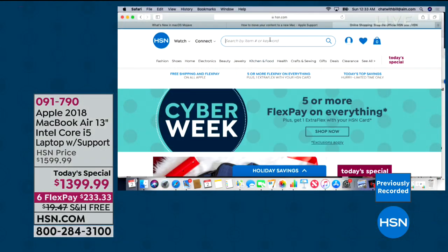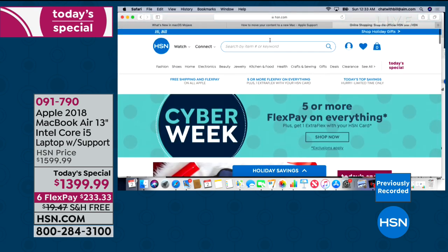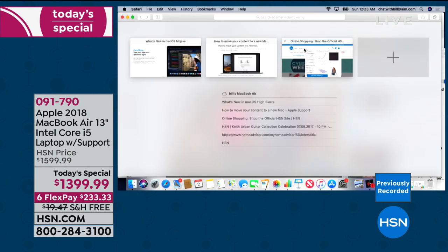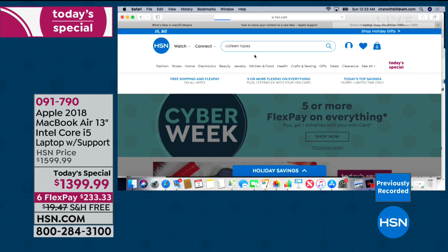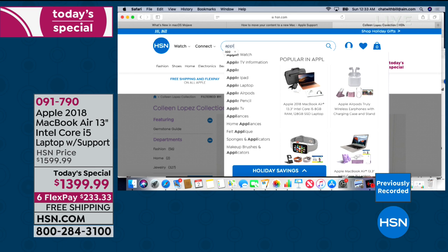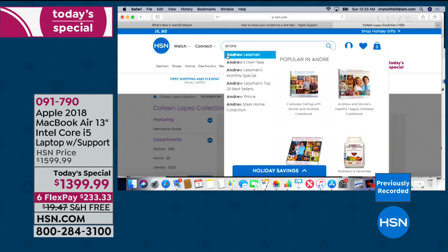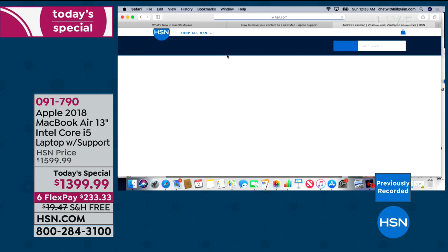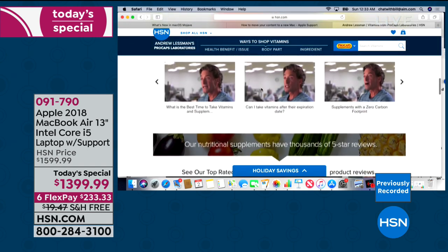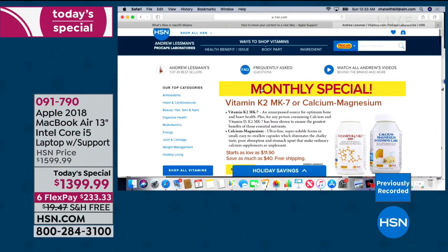Apple prided themselves on how we think — we get to a webpage and change our minds. I've jumped onto hsn.com, nice and fluid with the larger touchpad. Let's see what Colleen Lopez has coming up: I just type her name in and see how quickly and smoothly it finds that information because of the processor inside. We change our minds, and this is how fluid it's going to be. When you need to pay a bill or check email, you don't want to wait — and that's where Apple makes it a nicer experience.